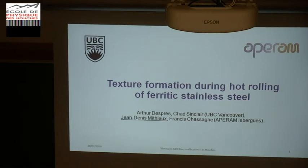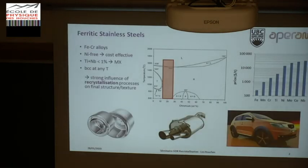I will speak about texture formation during the hot rolling of ferritic stainless steels. We've heard different things about austenitic and super austenitic stainless steel this morning. I will speak about much cheaper stainless steel, because it is based only on the iron-chromium system. You can see on this chart the relative price of materials, and austenitic stainless steel contains a large amount of nickel, which is very expensive — you can guess the consequence on the total price.